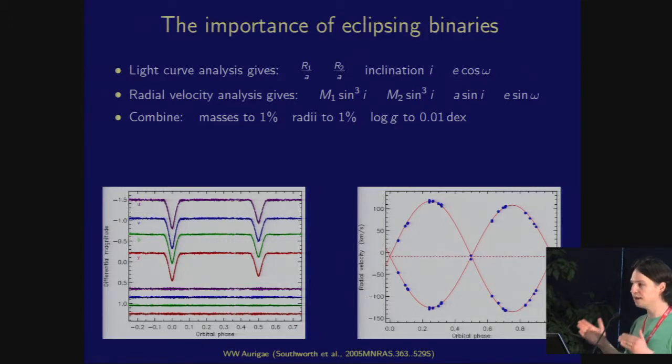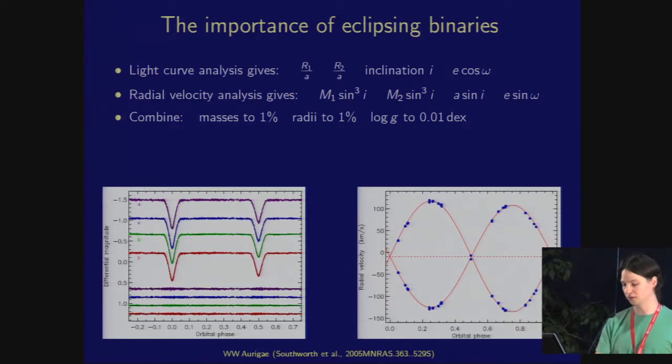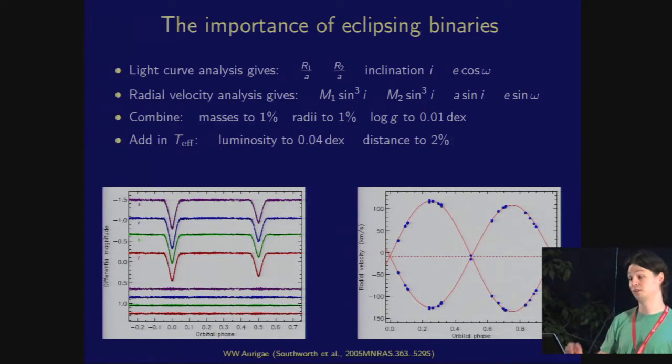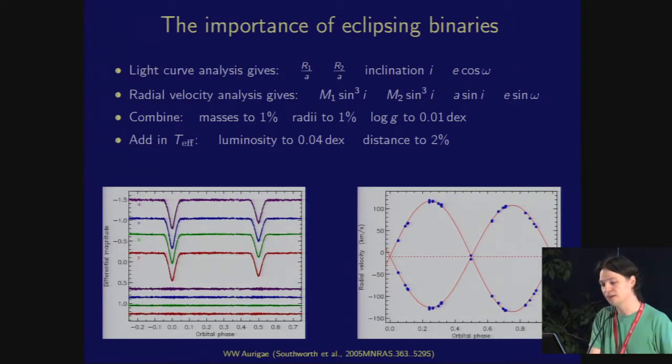So these are fundamental cornerstones of stellar physics, and of course you get a very good surface gravity. If you can find your way to get an effective temperature — which, as we know, is not quite so straightforward — then you know the radii of the stars, so you get luminosity from L = 4π σ R² T⁴. If you know the apparent magnitudes, you get the absolute magnitudes from luminosity, and that gives you a distance. Done intelligently, you get a distance to a couple of percent. So these are very, very useful systems.